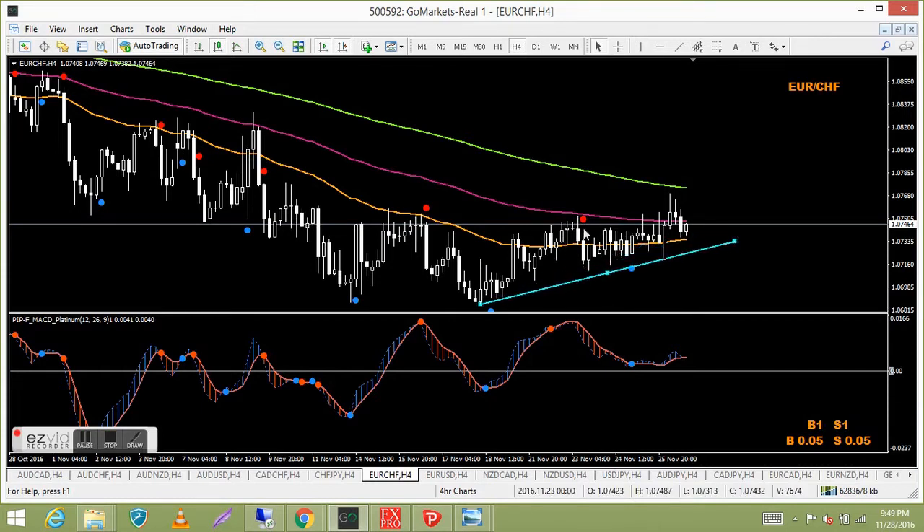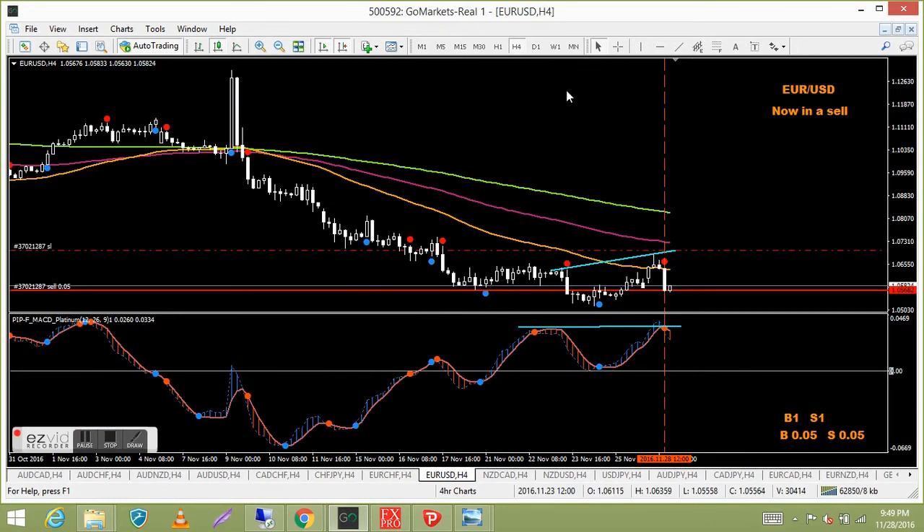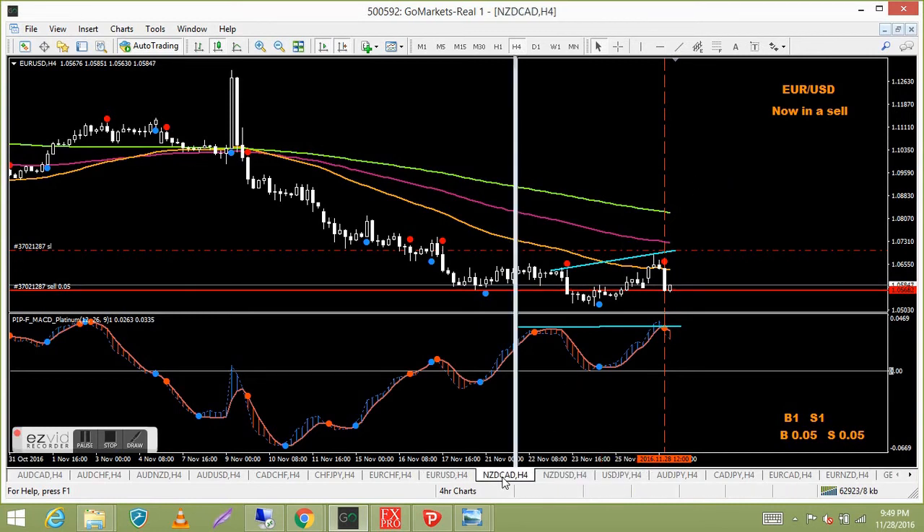Euro USD — in a sell on a new signal here. There was some divergence, basically a double top on the MACD Platinum and a higher high on price which ran up into the MAs — to me that's a nice clean signal, and we got the red dot. At the moment we're going the wrong way, but that's just trading — we'll wait and see how it pans out.